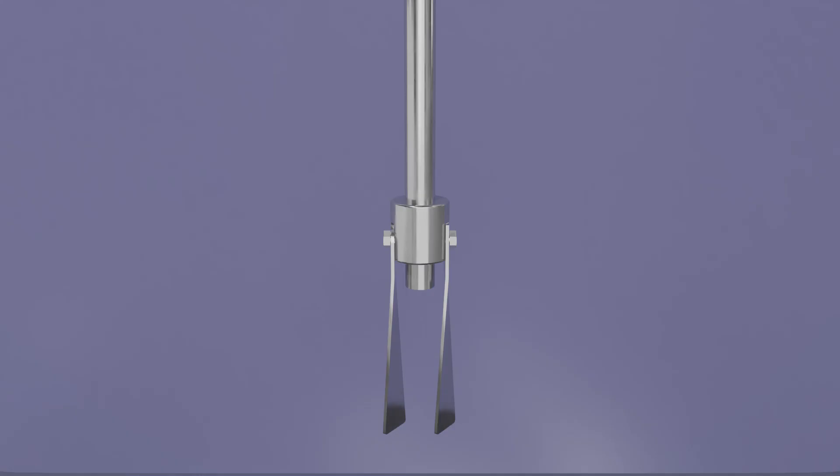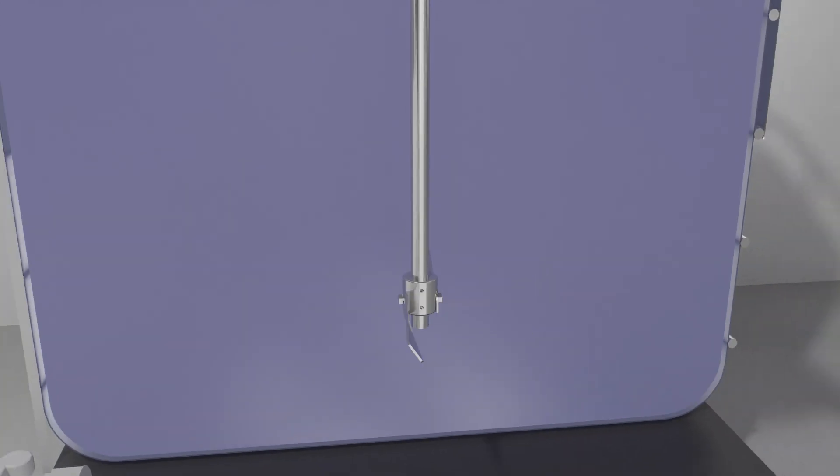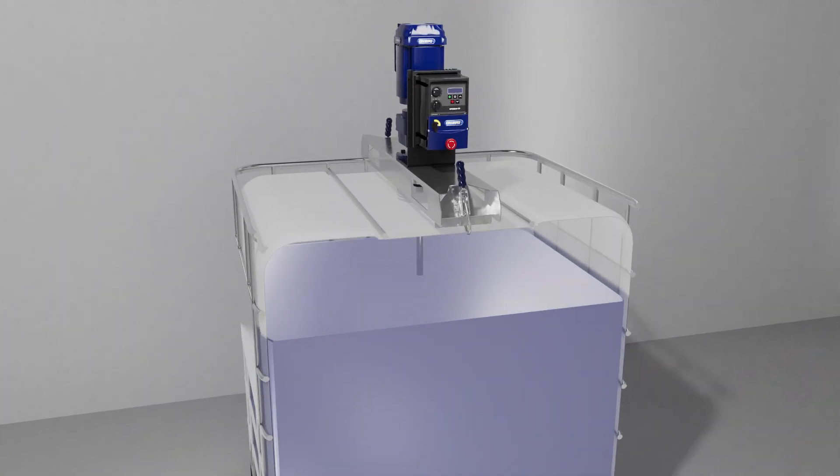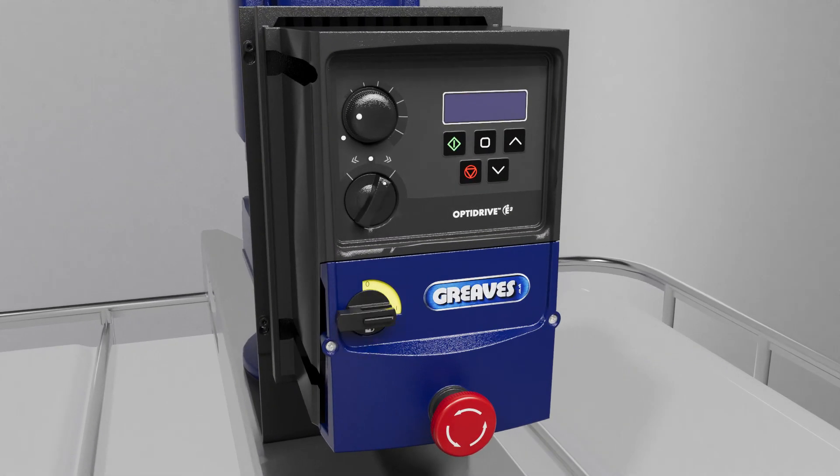Various diameter folding impellers are available, coupled with the appropriate motor to suit your product and process requirements. Our variable speed Optidrive can be adjusted according to the viscosity of material mixed. Whether mixing, re-agitating or re-suspending, our highly efficient inverter consumes only the power required, therefore saving energy and extending the life of the motor.